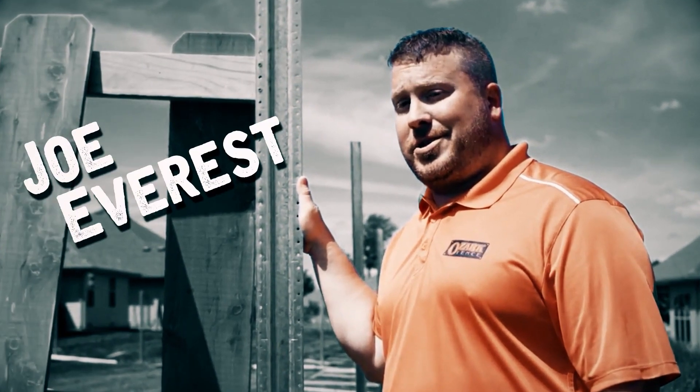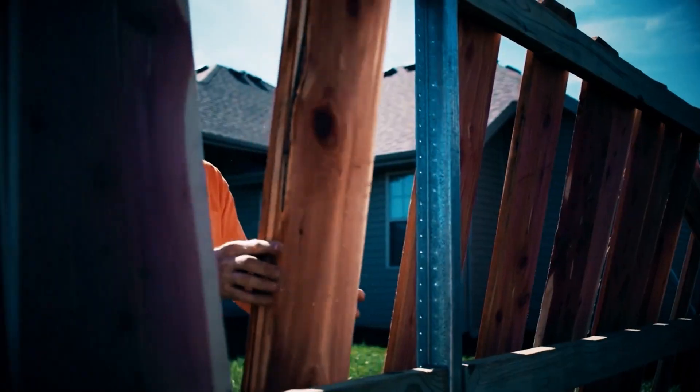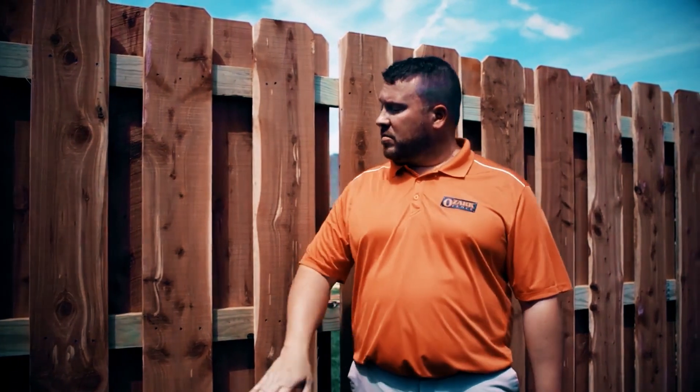This is Joe Everest, The Fence Expert. My family's been perfecting their way of building fence for over 60 years — three generations. While there's more than one way to build a fence, I'm here to share with you our way.